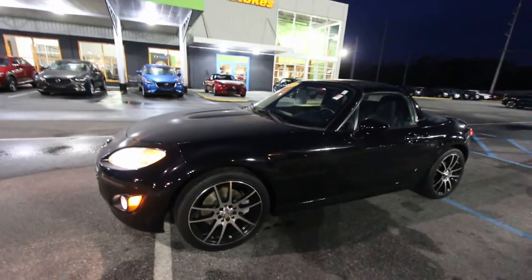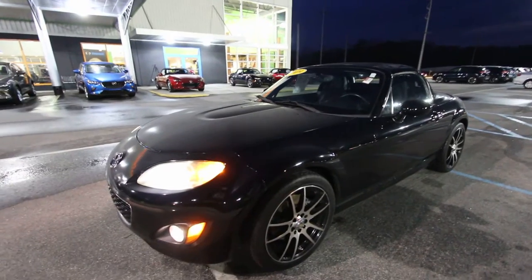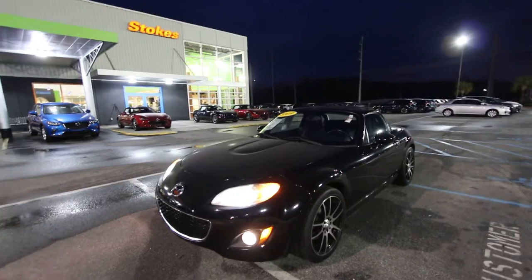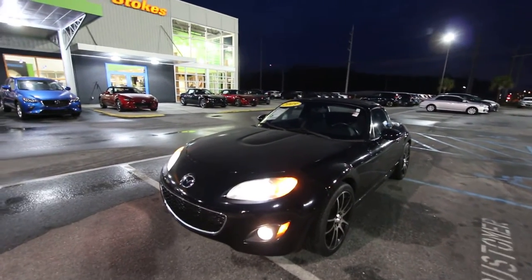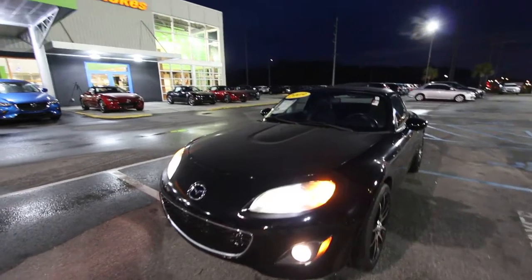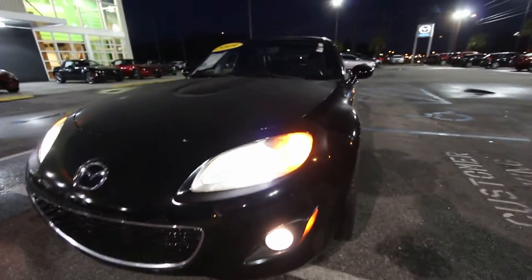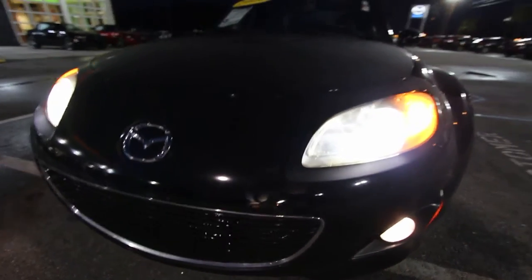Let's get started with a condition report. I'll point out any dents, dings, or scratches on the car so you can see everything, because a lot of car shoppers don't necessarily live right here in my city. I'll be more than happy to pick you up from the airport and make the deal happen. This car being an '09 has got 57,000 miles on it.